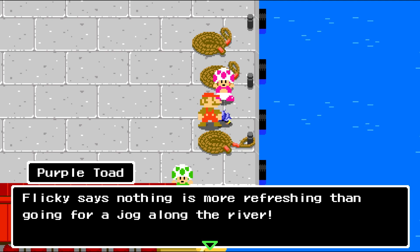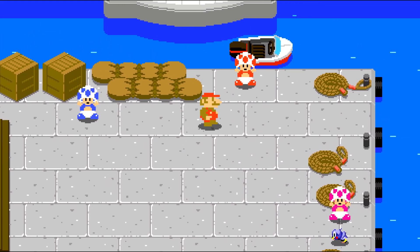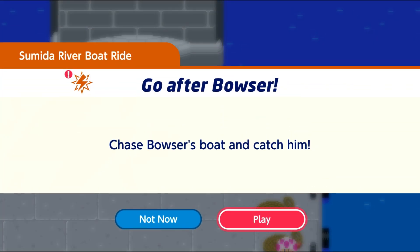Flicky says nothing is more refreshing than going for a jog along the river. It's nice that these Toads can decipher what all these animals are saying. Alright, let's go ahead and chase Bowser now.